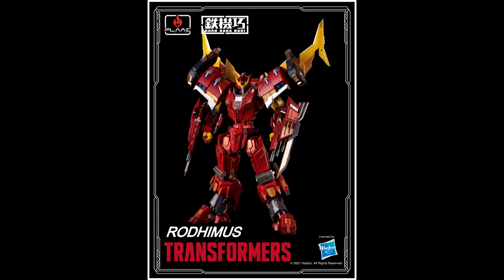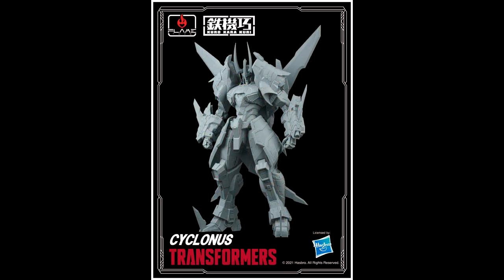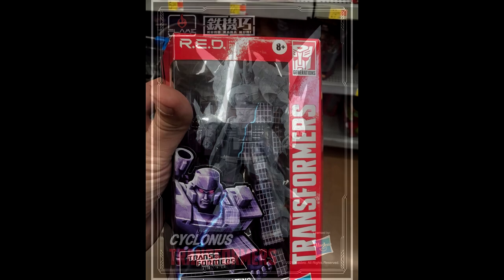Also from Flames Toys we got new images of Kurikara Curi Rodimus and IDW Cyclonus. These are nice additions to their top quality action figure line. The colored prototype of Kurikara Curi Rodimus in Prime mode shows that the regular version will come with extra parts to create a powered-up version of the character. We also have a great prototype of Cyclonus, highly inspired by the IDW Lost Light design.